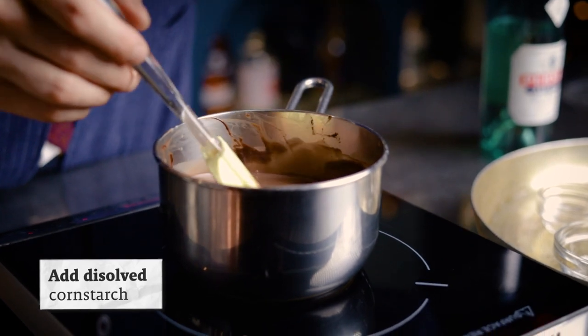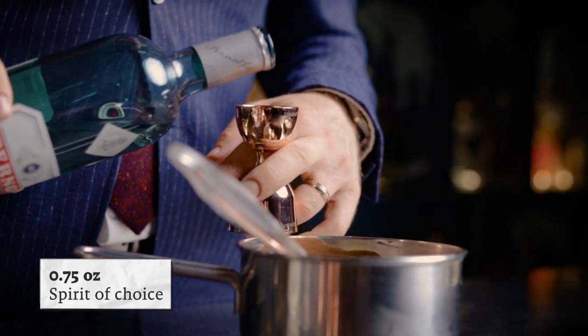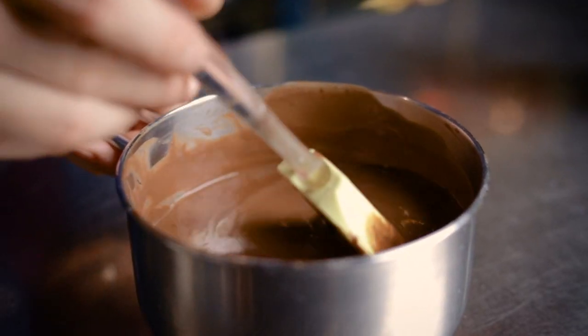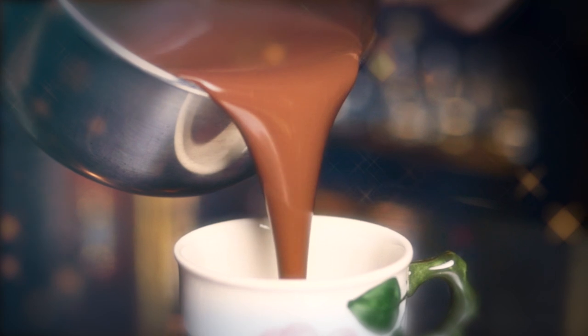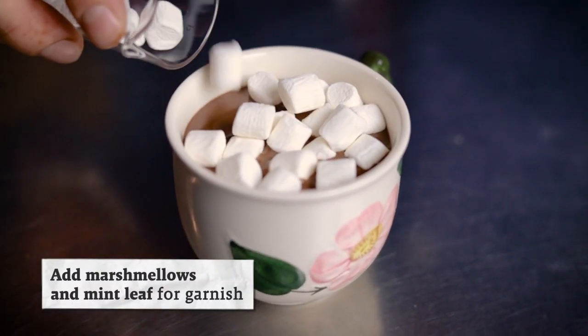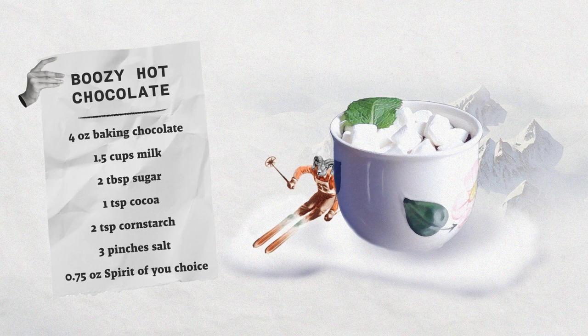Once it thickens, that's your hot chocolate done. Now it's time to make it boozy by adding the spirit of choice. I'm going with absinthe — luscious hot chocolate that's boozy and perfectly sweet. And hot chocolate wouldn't be complete without some marshmallows. A single mint leaf will go with the herbal spirit and of course the chocolate. A treat and a perfect nightcap. Cheers!